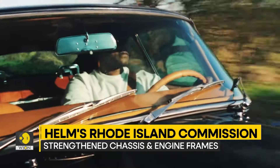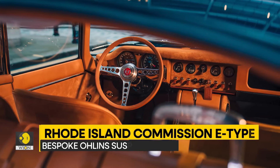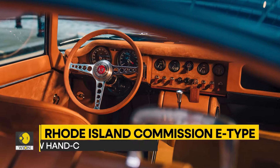Further technological upgrades include the fitment of front and rear parking sensors and an immersive infotainment system with an integrated seven-speaker Apple AirPlay system and Bluetooth connectivity.